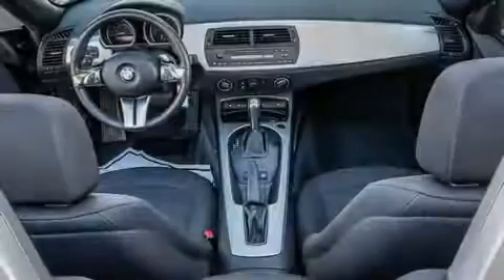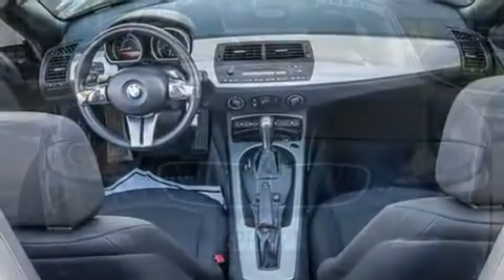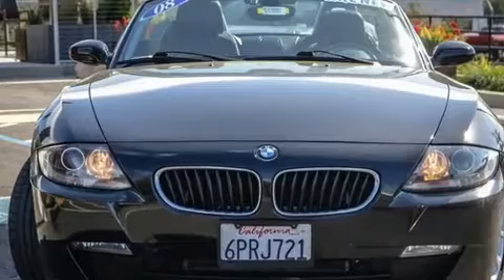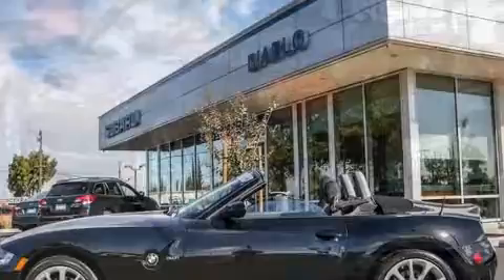Sensibility and practicality defined the 2008 BMW Z4. This two-door, two-passenger convertible has just over 90,000 miles. BMW made sure to keep road handling and sportiness at the top of its priority list.